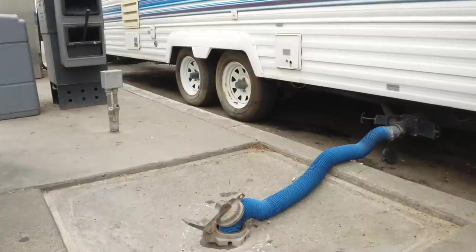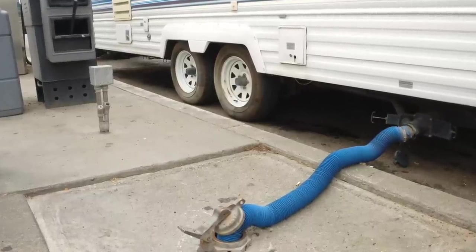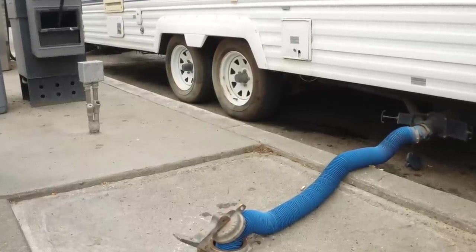Coming in at number two, you only have to find a conventional dump station when you need to dump your gray tank. And since when you have a cassette toilet you can dump that thing anywhere that it's legal for you to do your business, when you're riding around you only have to look for dump stations when your gray tank gets full.